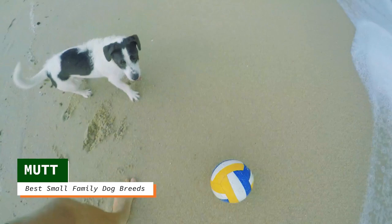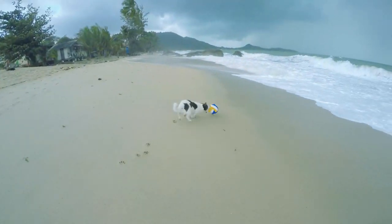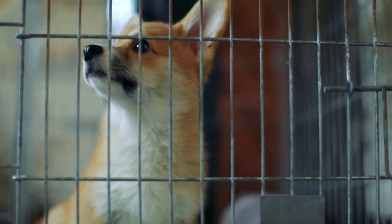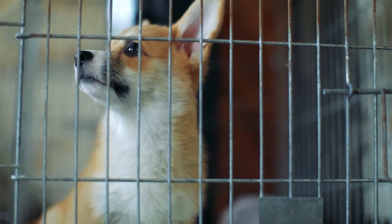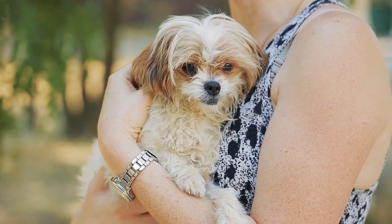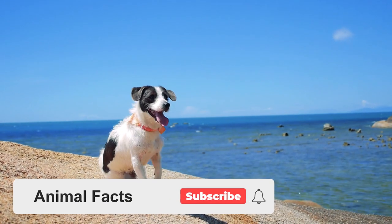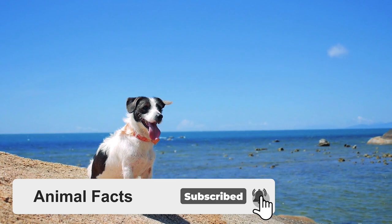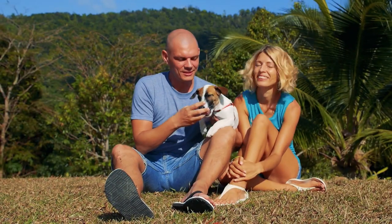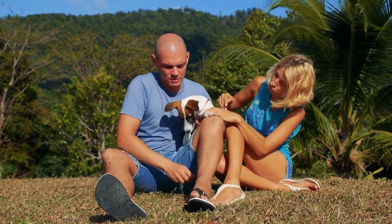I'm going to cheat. Technically, there are eight dogs on this list, and this one is not actually a breed. That said, I think no matter what reason you like to have a dog, you should start at your local dog shelter. Mutts, or mixed breed dogs, often bring a lot to the table. They are versatile in that they aren't specialized like many purebred dogs. While not all dogs found in shelters will be mutts, there's always the chance that your next buddy might be waiting for you there. Give it a shot.